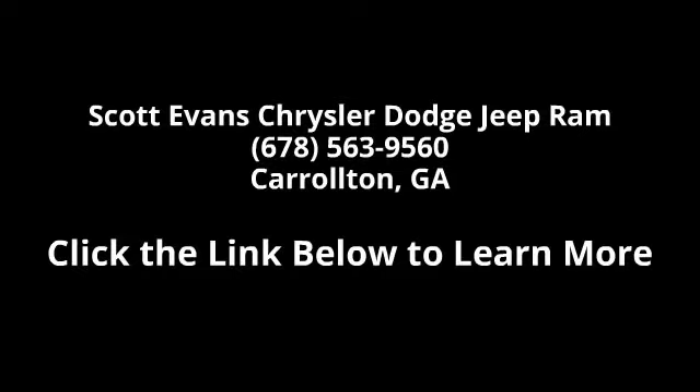Enjoy these notable features: front-wheel drive, power steering, ABS, brake assist, wheel covers, steel wheels, rear defrost, daytime running lights, automatic headlights, and MP3 player. This vehicle shows low mileage and has a smooth ride.